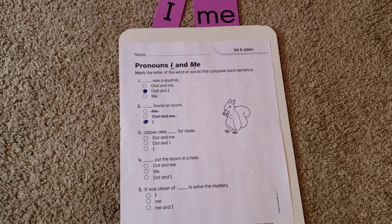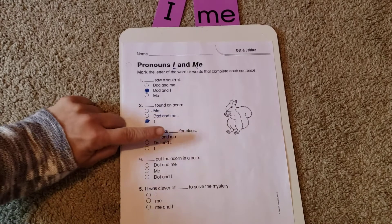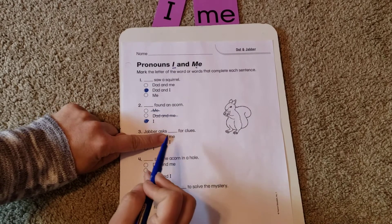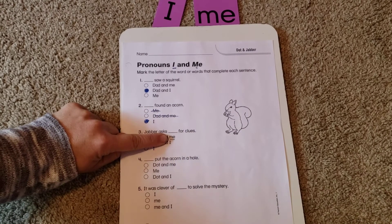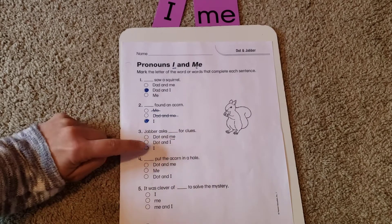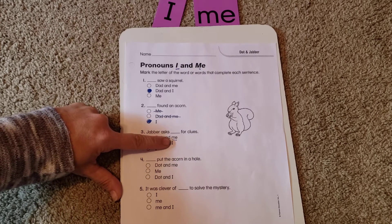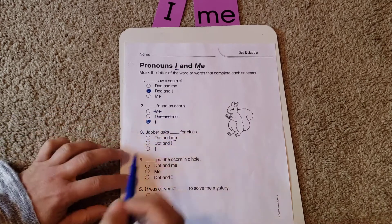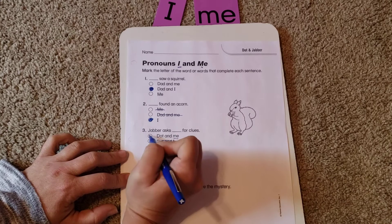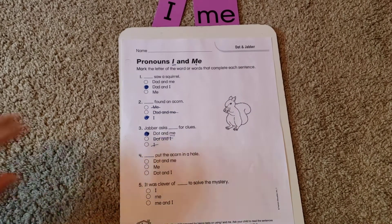Next sentence: 'Jabber asks blank for clues.' Options are dot and me, dot and I, or just I. If I take out 'dot and,' I'm left with 'Jabber asks me for clues' — that sounds pretty good. If I try 'Jabber asks I for clues,' that's weird. So it's 'dot and me' — and you're naming yourself last.